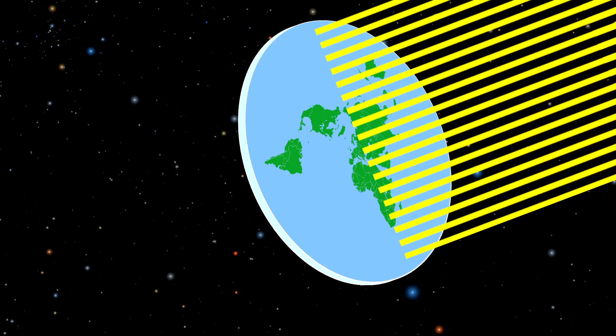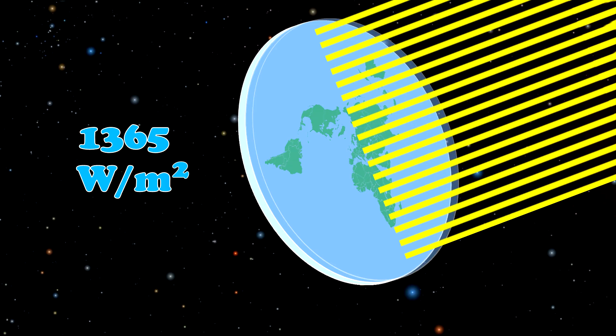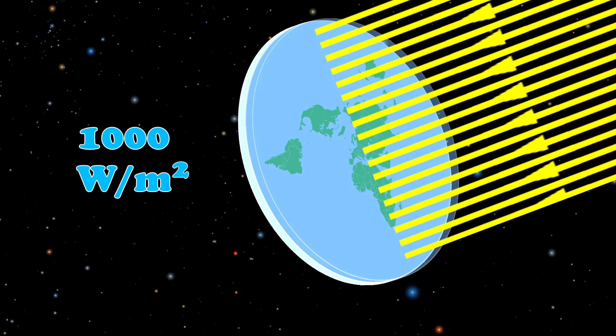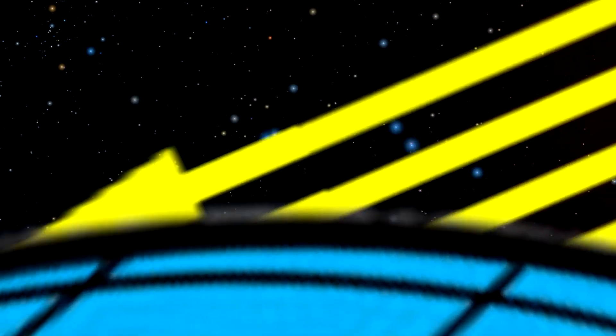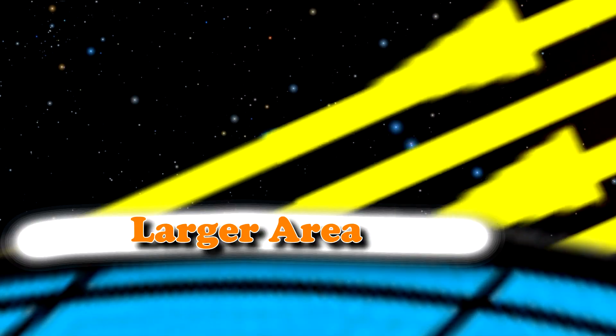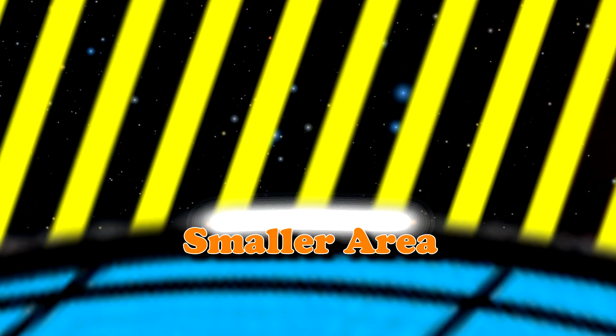Ignoring complicated things like clouds and other weather patterns, if the Earth were flat and facing the sun, there would be 1,365 watts per square meter hitting the surface of the Earth. Slap a simple atmosphere in there, and that goes down to about 1,000 watts per square meter, because the atmosphere absorbs some of the light on its way in. Fortunately, the Earth isn't flat. On the winter solstice, you are tilted as far away from the sun as possible, which means the light is spread out over the widest area. Less energy per square meter means the intensity is lower. On the summer solstice, you're tilted as far toward the sun as you ever will be, so the sunlight you're getting is more direct. More energy per square meter means the intensity is higher.